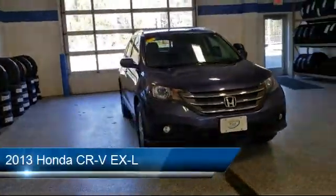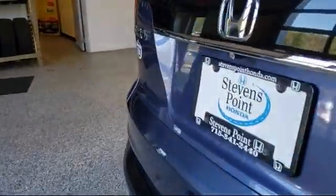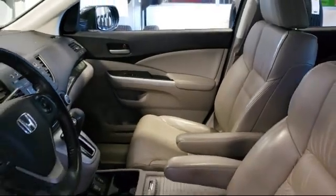It comes equipped with roof rack, tire pressure monitoring system, leather seating, premium sound system, heated seats, MP3 player, steering wheel controls, alloy wheels, keyless entry, heated front seats, and much more.